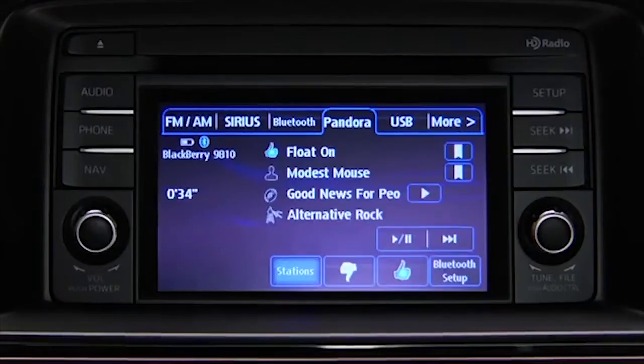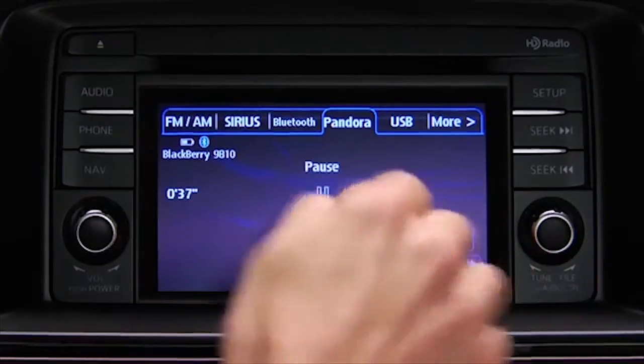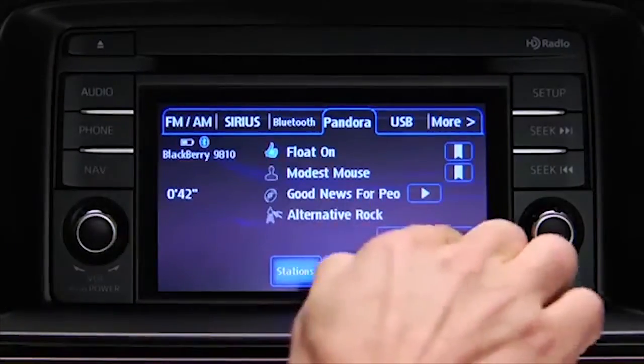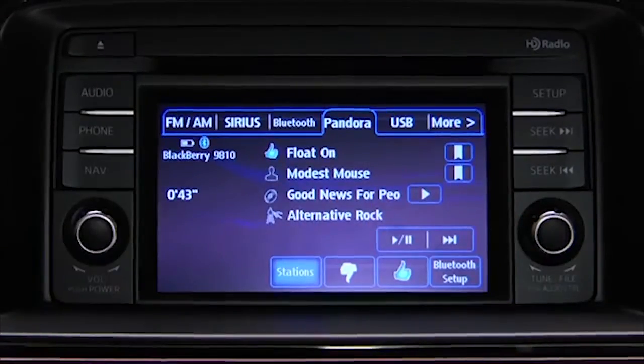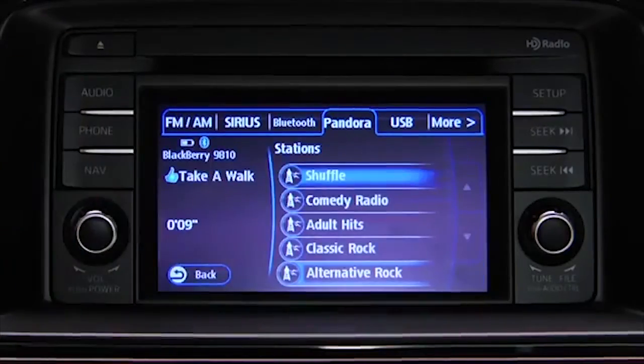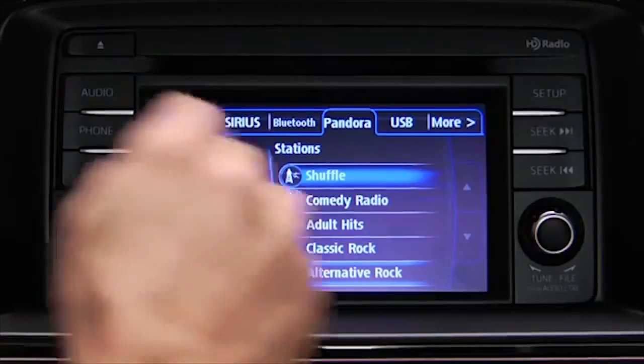To stop playback, touch the Pause Play on-screen button. Touch the button again to resume playback. To skip a song, touch the Fast Forward on-screen button. To select a station from your programmed list, touch the Stations on-screen button and then select the desired station.